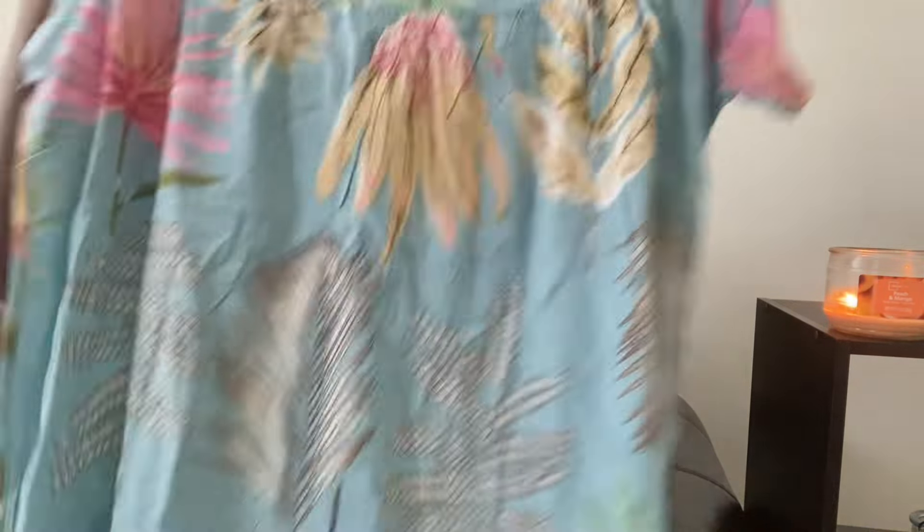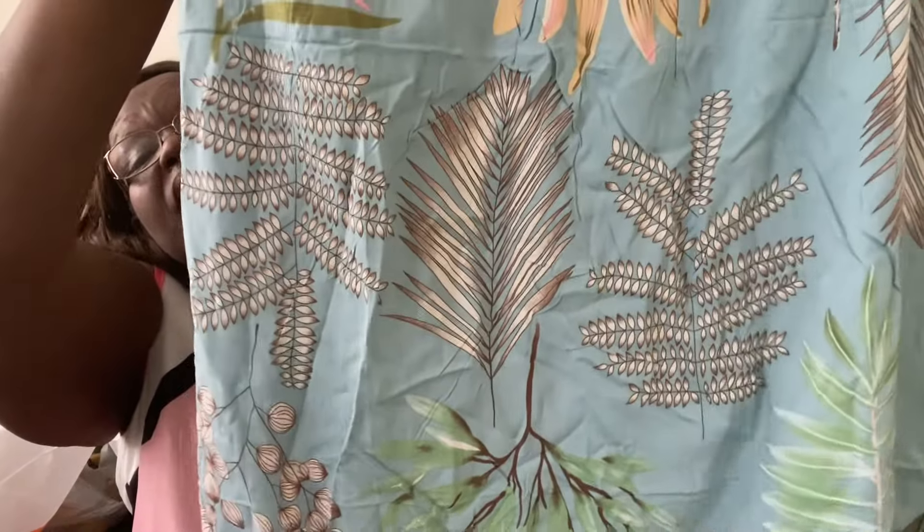These next items are from Temu — you may have seen me haul these already. This is a house dress — not a nightgown, more like a dress you wear around the house, or you could even wear it out to the store. I got her this one that has leaves and palm trees on it. It's really pretty. It'll fit her right at the knee, has a little scoop neck and short sleeves. It's nice and cool for the summer — she can wear this sitting outside.